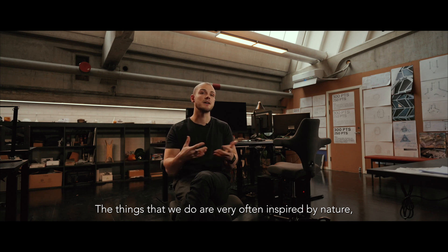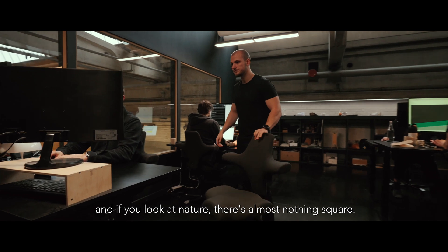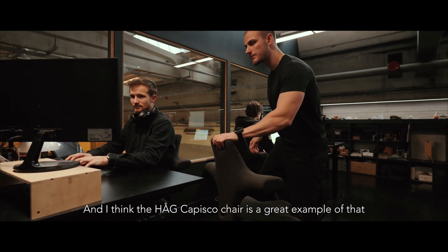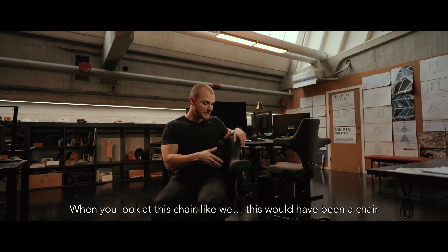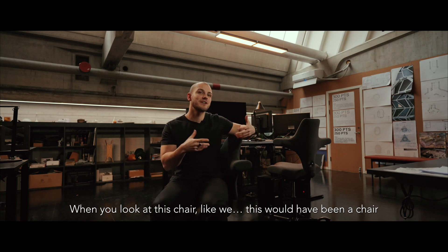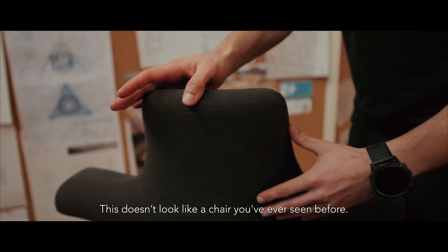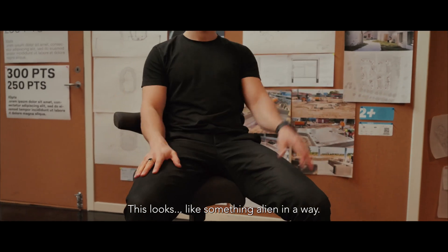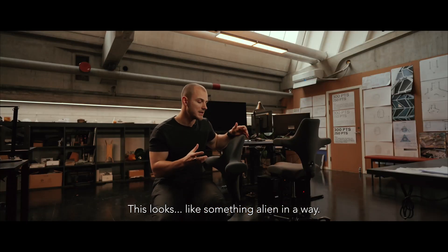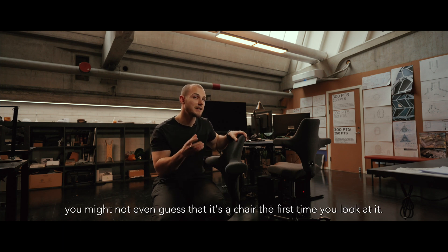The things that we do are very often inspired by nature, and if you look at nature there's almost nothing square. I think the Capisco chair is a great example of that. When you look at this chair, this would have been a chair I would have been extremely proud of designing. This doesn't look like a chair you've ever seen before — it looks like something alien in a way. If you just see it at a glance you might not even guess that it's a chair the first time you look at it.